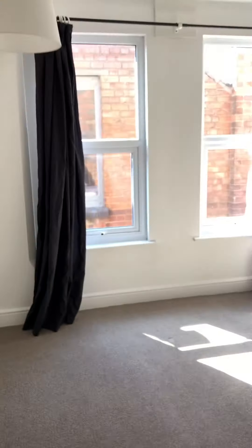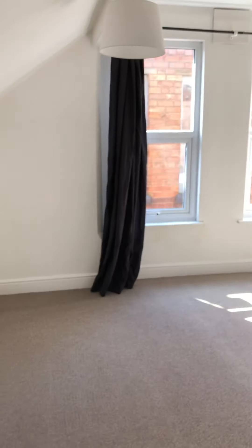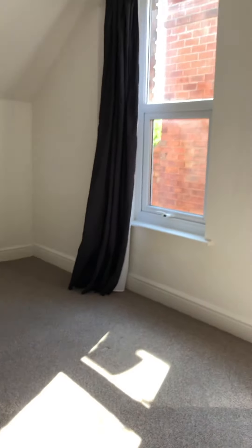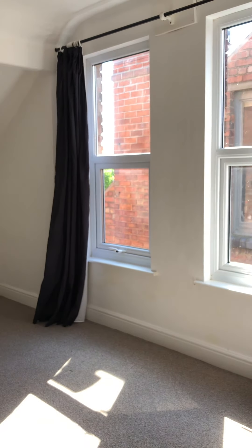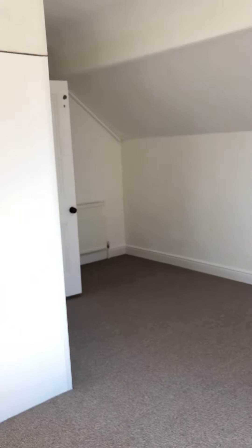Up at the top there's a nice, really good size room — could be used as a bedroom, or it would make a great games room, space for a railway track, or whatever you want. This is bedroom number four, so there are four bedrooms in total.